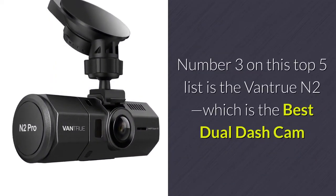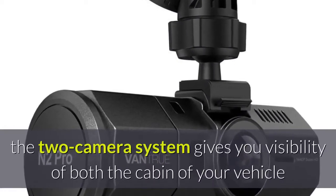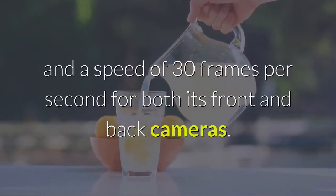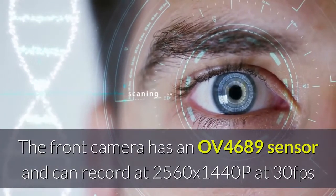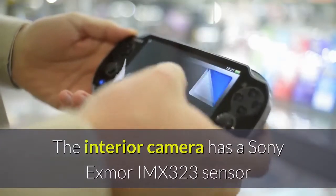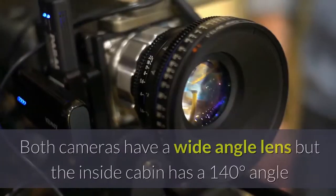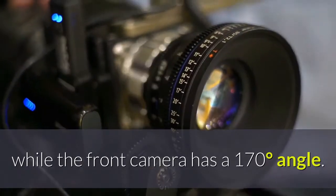Number 3 on this top 5 list is the Vantrue N2, which is the best dual dash cam. With the Vantrue N2 1080p dual, the two-camera system gives you visibility of both the cabin of your vehicle as well as the road ahead. The device offers HD video quality at 30 frames per second for both its front and back cameras. The front camera has an OV4689 sensor and can record at 2560x1440p at 30fps or 1920x1080p at 60fps when used alone. The interior camera has a Sony Exmor IMX323 sensor and captures in 1920x1080p at 30fps. Both cameras have a wide-angle lens, with the inside cabin at 140 degrees and the front camera at 170 degrees.